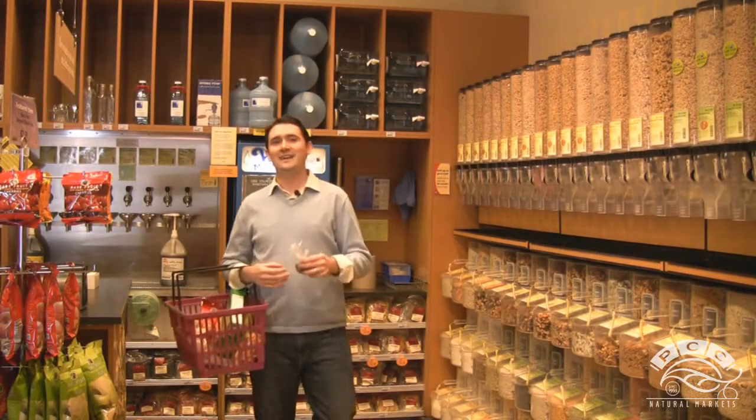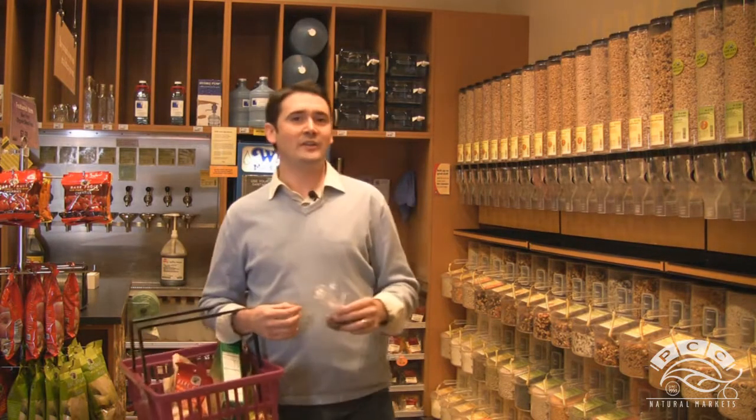After you find and bag the items of your choosing, always make sure to label it with the appropriate bin number — that way the cashiers will know exactly what you're purchasing. Thanks for watching, and the next time you're in the store, make sure to explore the bulk department.